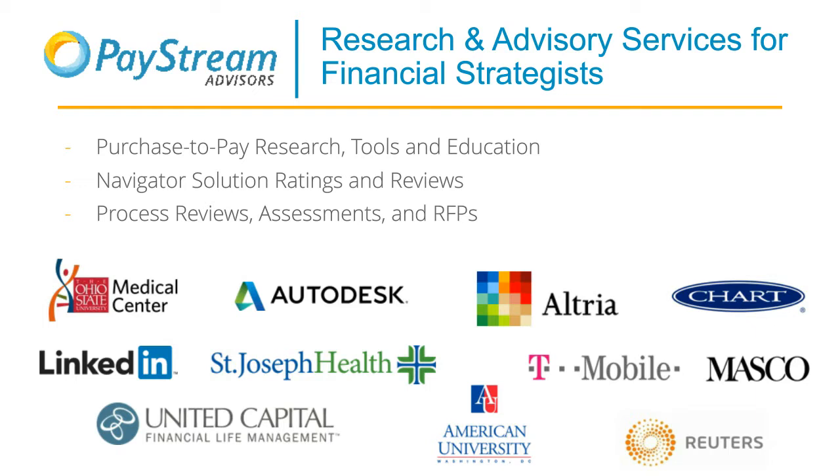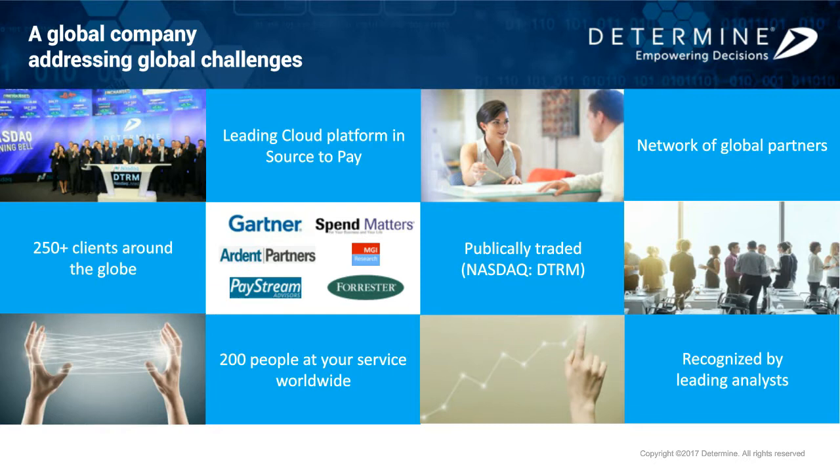Now I'm going to turn it over to Sophie so she can tell you a little bit about Determine. Determine is a pioneering source-to-pay and contract lifecycle management company. We were formed in 2015 when three leaders in the source-to-pay space combined years of experience to form one new exciting organization: IASTA, bringing expertise in spend, sourcing, and supplier management; BPAC, an innovative provider in the procurement space; and Selectica, bringing contract lifecycle management experience.